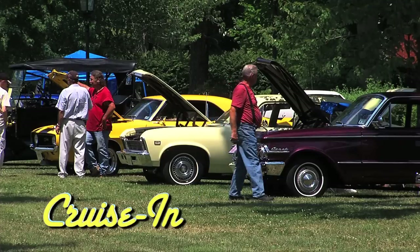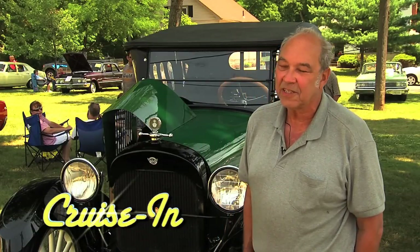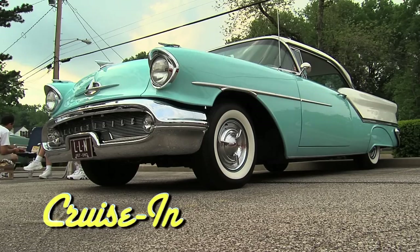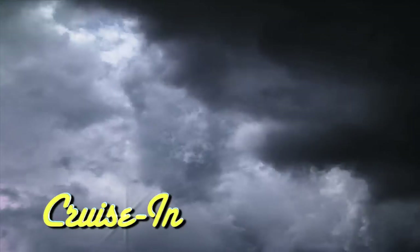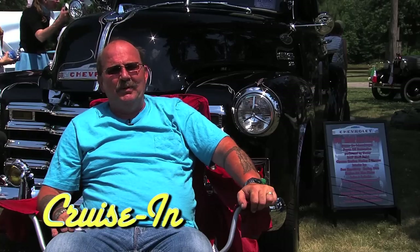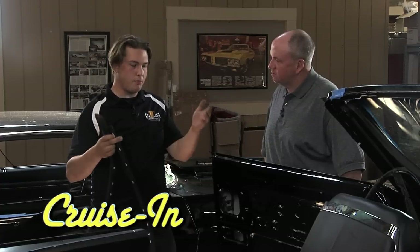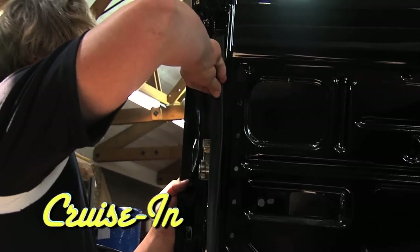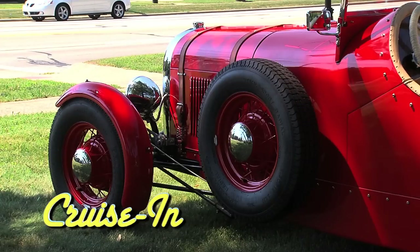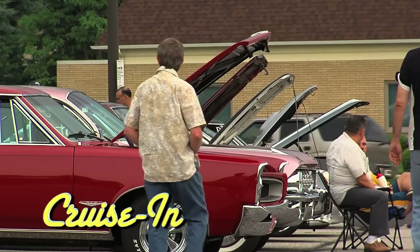Coming up on Cruise In, presented by RK Motors Charlotte: he was a young man with a plan. Initially I thought it would take about three to four years and it ended up taking 40. A '57 Oldsmobile that looks showroom new for a very good reason. Can't do much to these cars to make them look any better. And let's see — West Virginia, a storm, a barn, and a Chevy. We talk weatherstripping in Under the Hood. Quick, name this car. Flavors of all kinds of cars in here. Cruise In, presented by RK Motors Charlotte, starts right now.